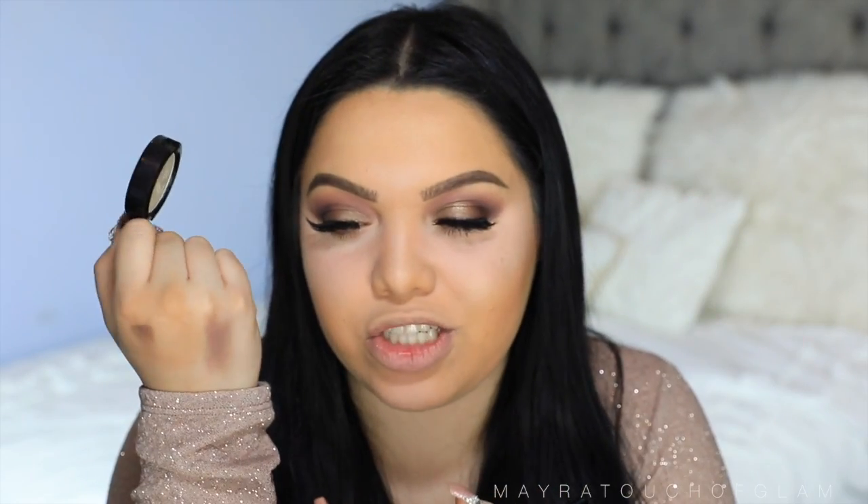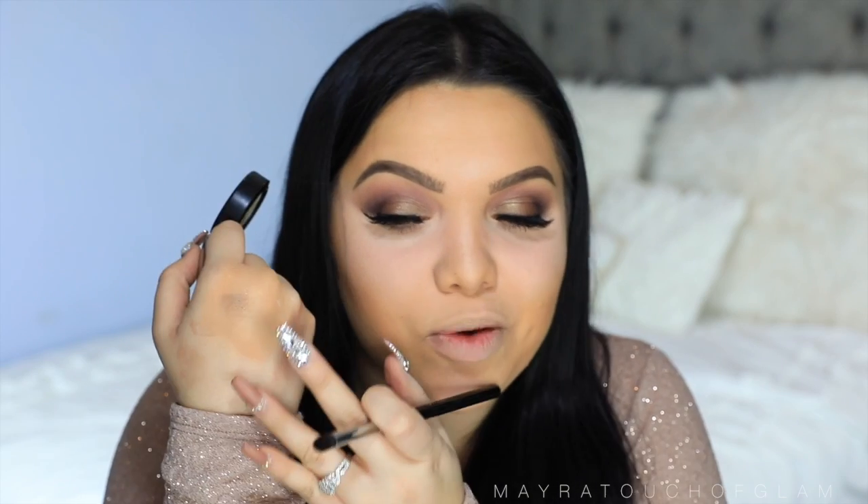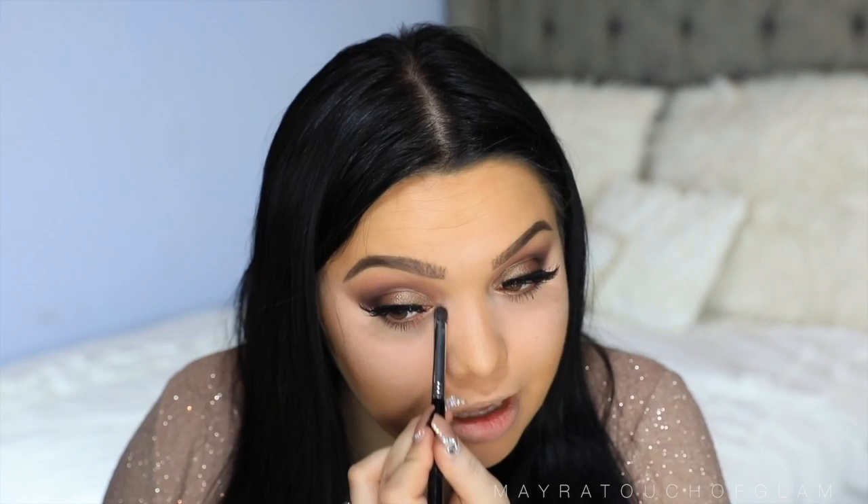I have this eyeshadow from MAC in the color Flicker — this is a pressed pigment. I purchased it because I thought it was going to be such a beautiful shimmery color for the inner corner, the brow bone, all that good stuff. It looks good when you swatch it, but when you swatch it, I'm like — where is the product? I really have to pack it on. The more I put on, it just gets really messy and then you have glitter all over your face. This was probably one of my first MAC eyeshadows. But if you guys have a better way to use these, let me know.